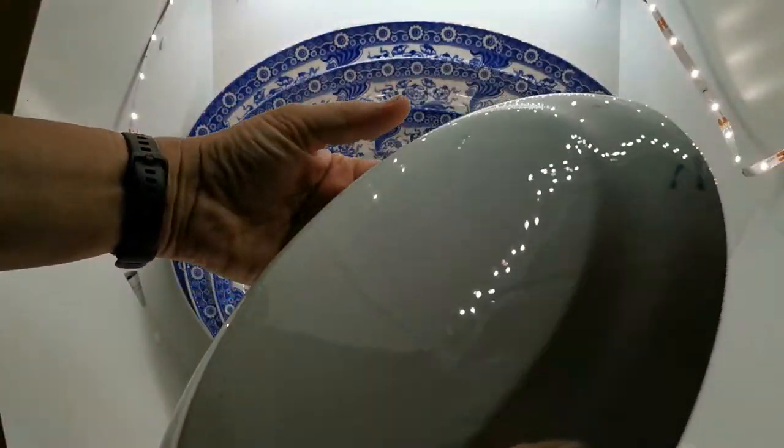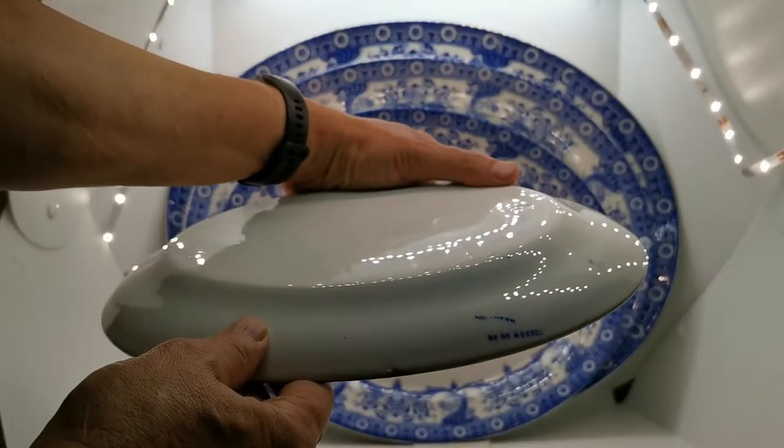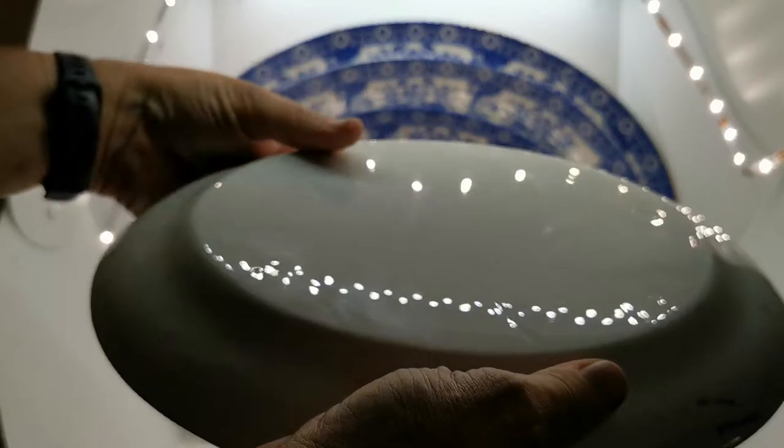Let me show you the factory marks on here — not particularly well executed on this piece. Malvern, hardy number 406303.